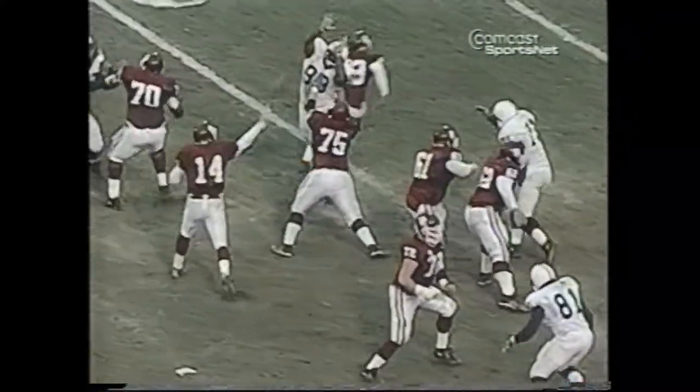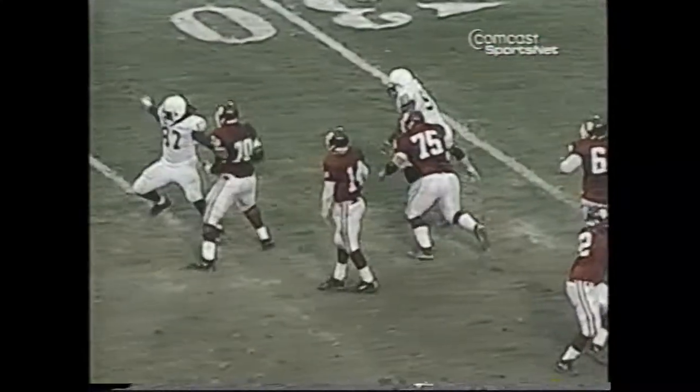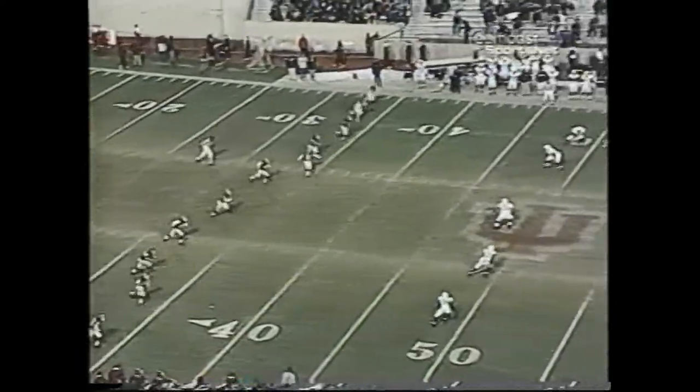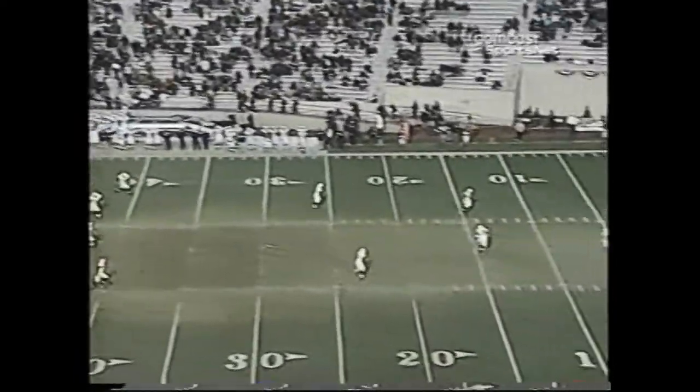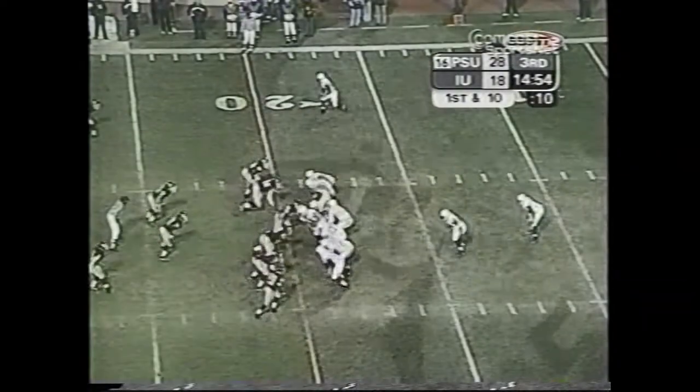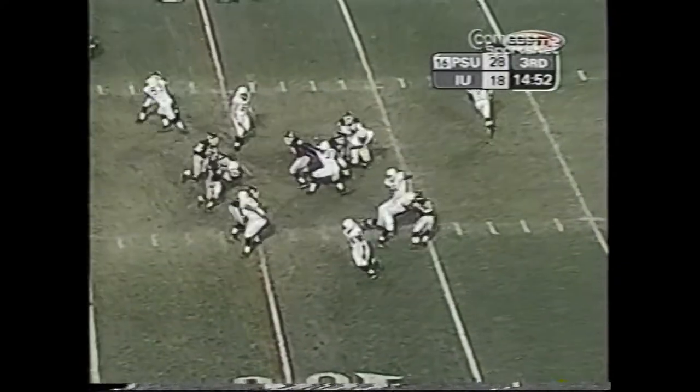The Penn State defense came up with a big half, allowing Indiana just 89 total yards. The Lions made some mistakes, but they overcame them, and you kind of had the feeling the show was just getting started. Penn State had already set an NCAA record for attendance for the season, but Indiana provided only a sparse crowd. Still, the game was nationally televised, and the Lions went about their business.